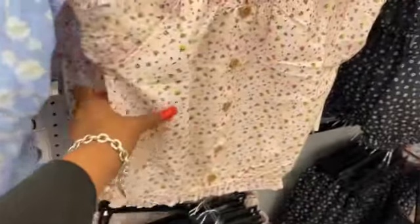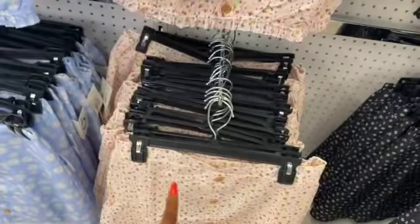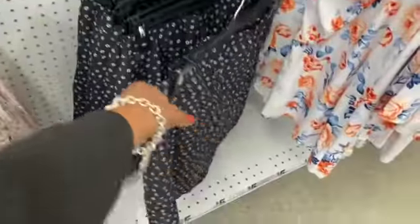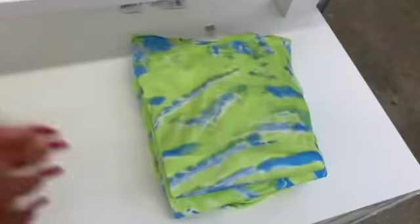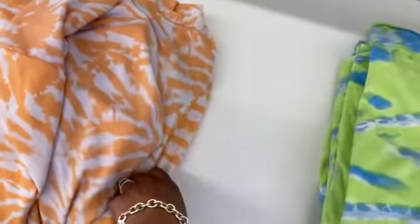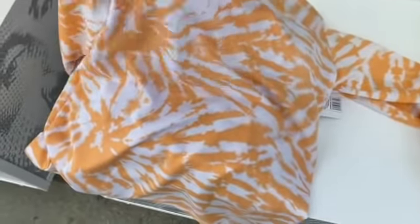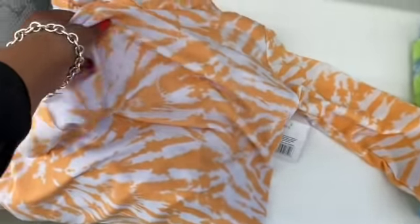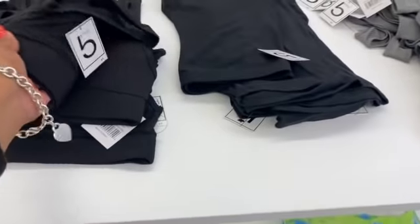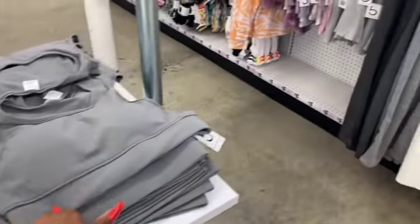They have a sunflower print outfit, one in pink with a matching skirt, and one in white and black with a matching skirt. They have tie-dye ones for five dollars as well, and a lightweight style that's good for nighttime — five dollars. They also have sports bras and biker shorts for five dollars.